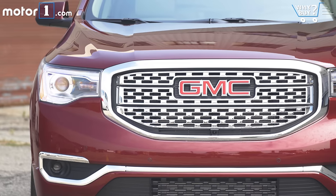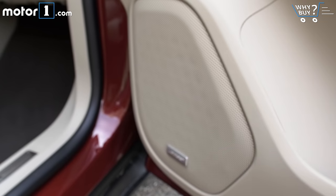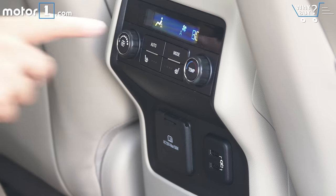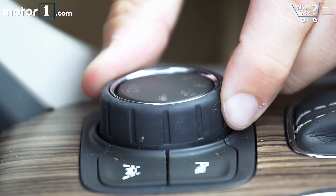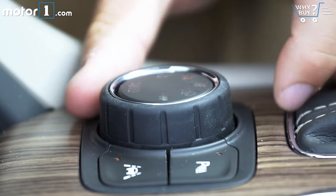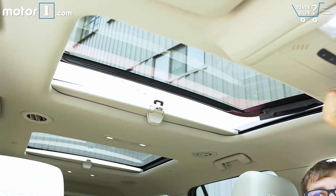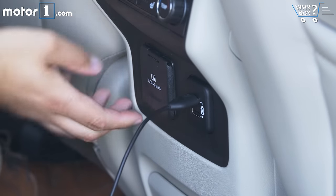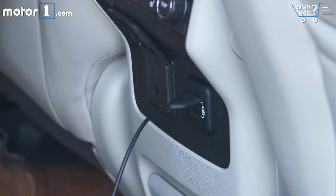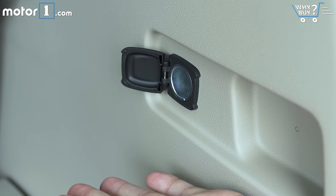Is it well equipped? Denali is the top trim level for the GMC Acadia, so it has tons of great features: a Bose sound system, a heated steering wheel, heated rear seats, remote start, and touchscreen navigation. This particular model also adds continuously variable damping suspension, dual sunroofs, and adaptive cruise control. There are five USB ports to charge your gadgets, a 120-volt power outlet for the second row, and even a 12-volt outlet in the cargo area.